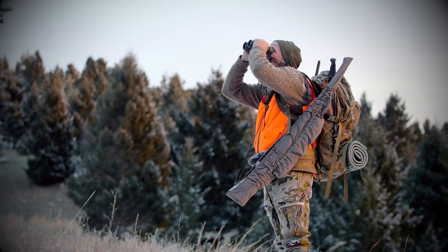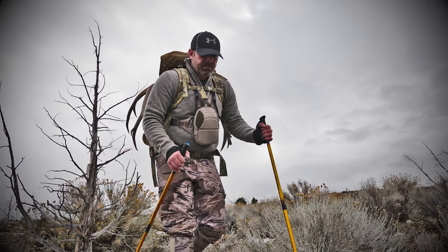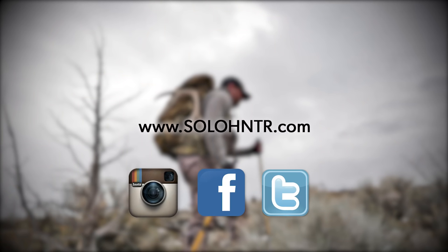For information on Solo Hunter rifle covers or our bino harness system, or to find us on social media for exclusive photos and videos, connect with us on our website at solohunter.com.